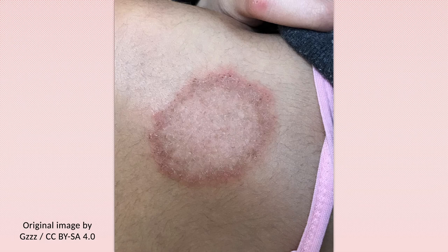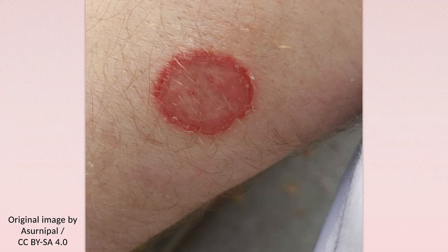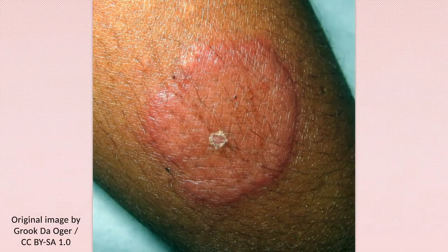The diagnosis is made clinically, that is, the characteristic appearance of the lesion is sufficient to diagnose the infection. Occasionally, however, microscopic visualization of skin scrapings may be required.